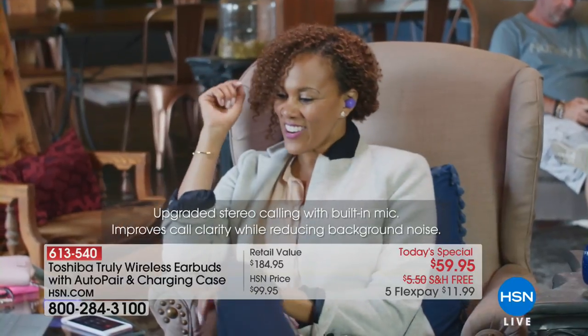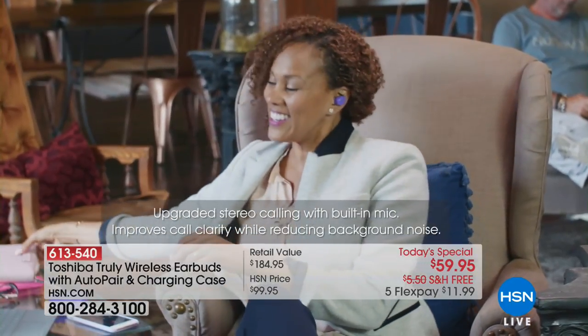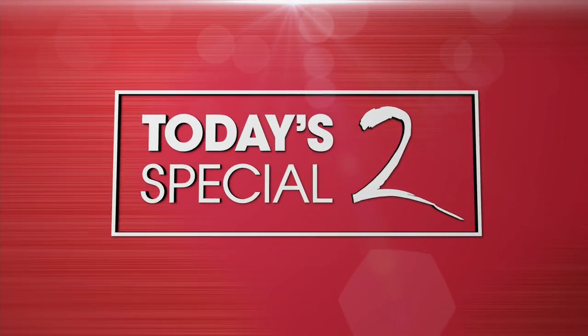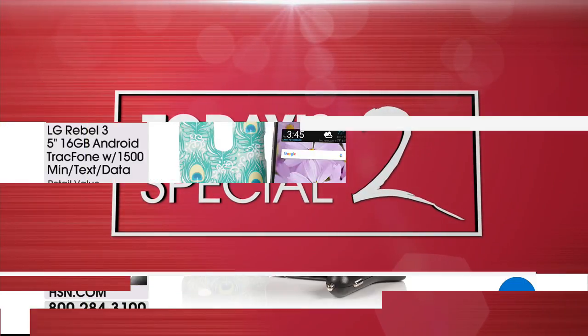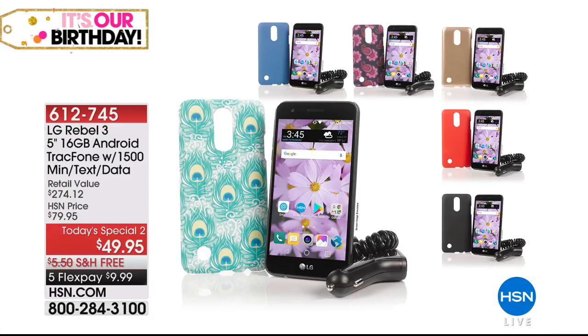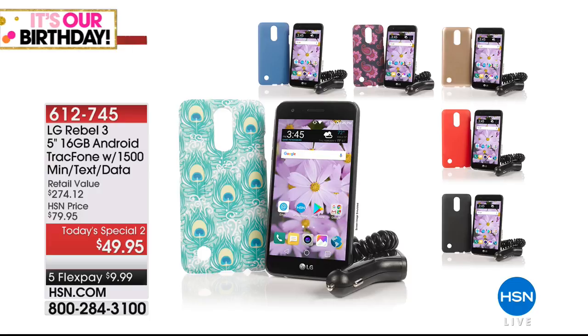Not forgetting our TracFone — we have a couple left. What a deal it was! This was an LG phone. The Paisley case is gone, and the Feather's gone as well. Black, I do have a couple left in, and I believe some in the gold. You get 1,500 texts, 1,500 minutes, 1,500 megabytes of data, and so much more. If you are shopping for a phone or looking to update and upgrade your TracFone, that is the way to go.